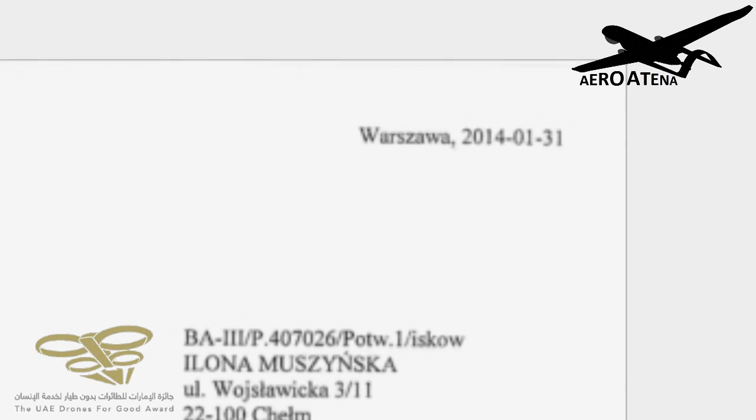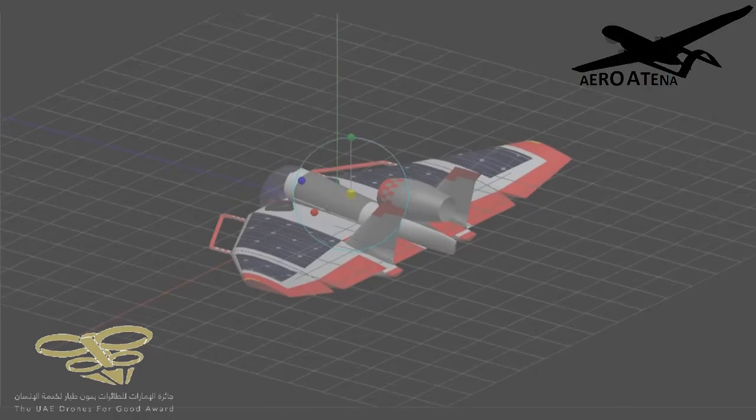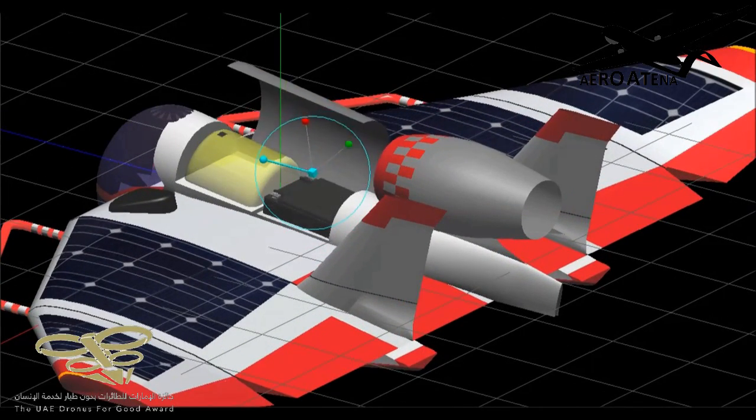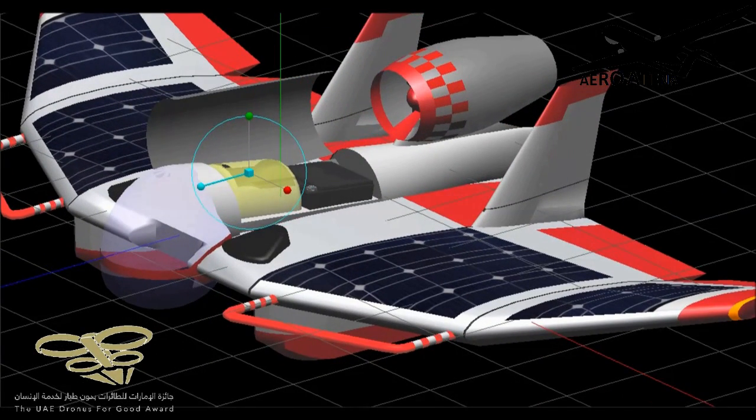The device uses a patent-pending solution in UPRP, dated January 31st, 2014, filed by the company Atena from Helm. A simplified configuration will be used by beach lifeguards as a supplementary observation and communication device, already tested with a life buoy function.